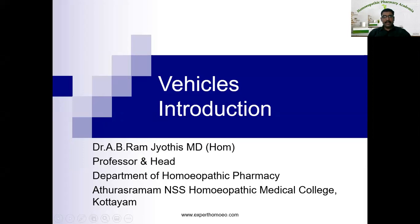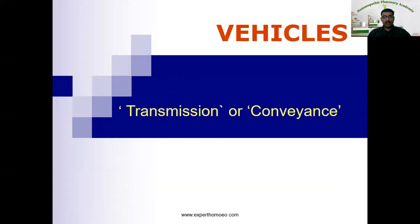The word meaning of vehicle is transmission or conveyance. We know that we are using vehicles in a literary sense for the purpose of transmission or conveyance. For example, a bus or a car or a motorcycle, which we generally say vehicles, are used as a means of conveyance. Now, coming to the concept of vehicles in homeopathy.